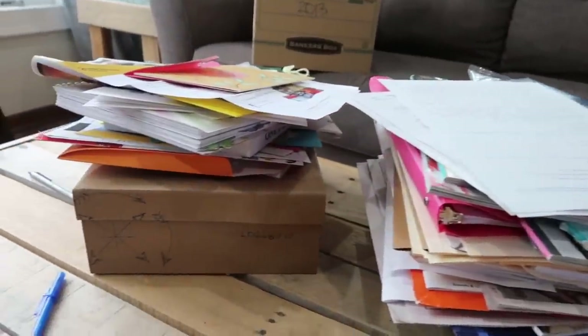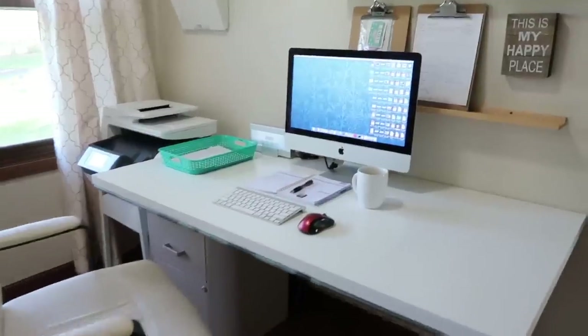Welcome back to part two of decluttering our paper. In the last video, we talked about how to really quickly sort through all of your existing paper clutter, and we worked to just pare it down to a very little bit that we have to keep. We introduced the scale of how easy to how difficult it is to replace things, and that was our barometer we used to decide if we could just chuck it or not. Coming up today, we're going to take that little bit of stuff that we do have to keep to run a household, and I'm going to show you how we organize it in our house and a few other tips for success as well.